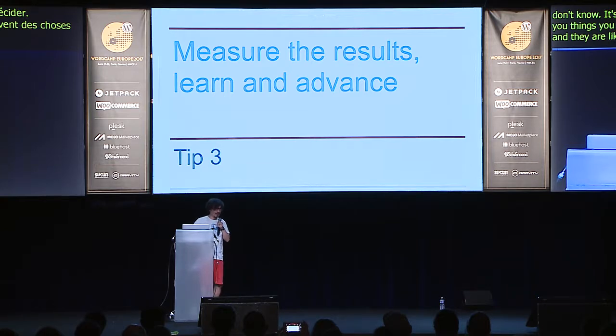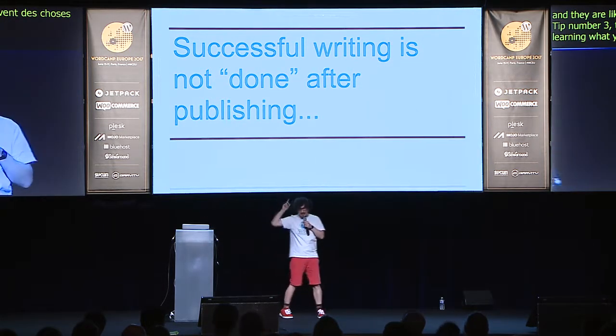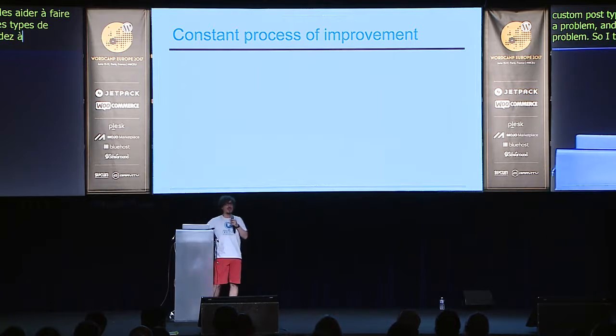Tip number three is very important: measuring results, learning what you're doing, and advancing forward. Our company CEO Amir helped me realize that your writing is not done when you publish it. My job is not just to write or publish things — my job is to help clients and people who search for things I'm writing about to achieve something. When you search for how to display custom post types in WordPress and find an article, you're looking to solve a problem, and the writer's job is to help you solve it.